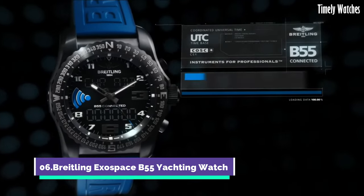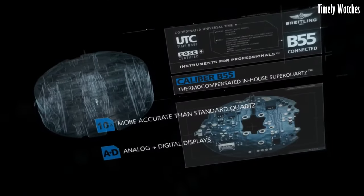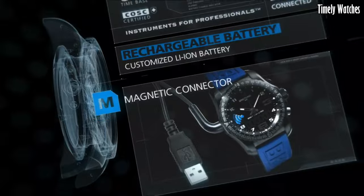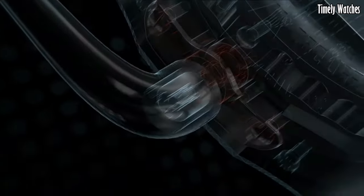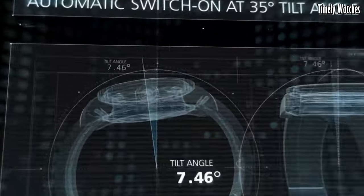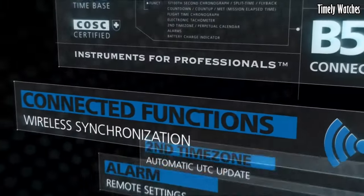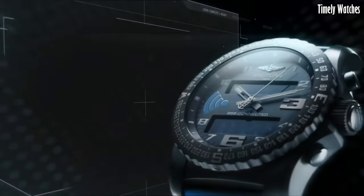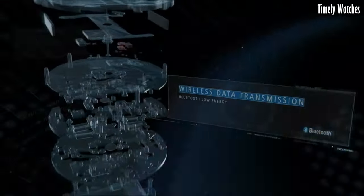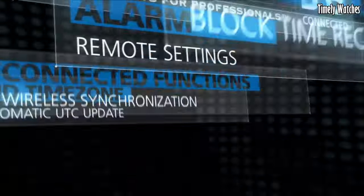Number 6. The Breitling Exospace B55 Yachting Watch is the pinnacle of smart functionality. Tailored for sailing enthusiasts, it connects to a smartphone app, offering regatta countdowns and notifications. Its titanium case ensures durability while remaining lightweight. The multifunctional dial displays digital and analog information for optimal readability. With a rechargeable super quartz movement, it combines accuracy and power efficiency.